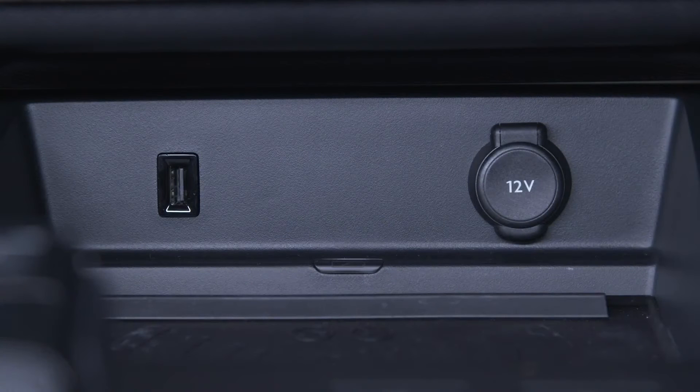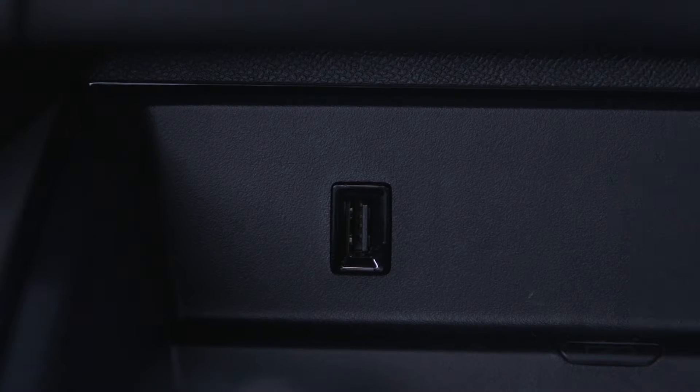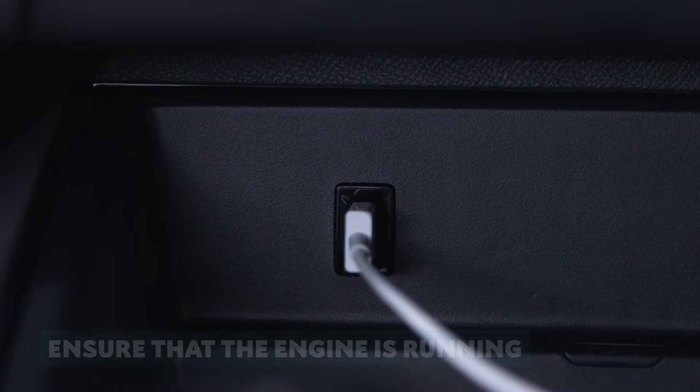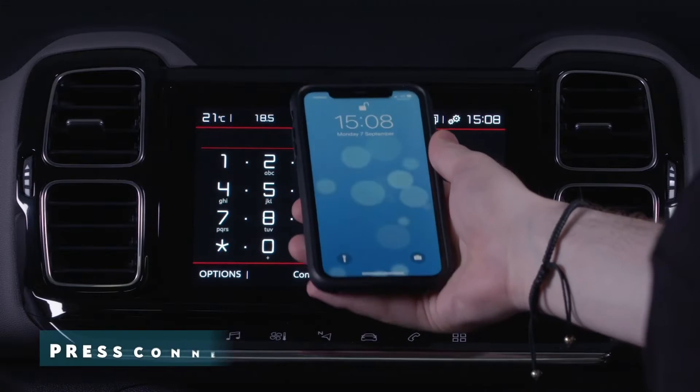As well as Bluetooth, it's also possible to connect your car via USB. Ensure that the engine is running and insert the USB cable into the USB socket. Press connect on the touch screen and accept the operating conditions to access the applications.